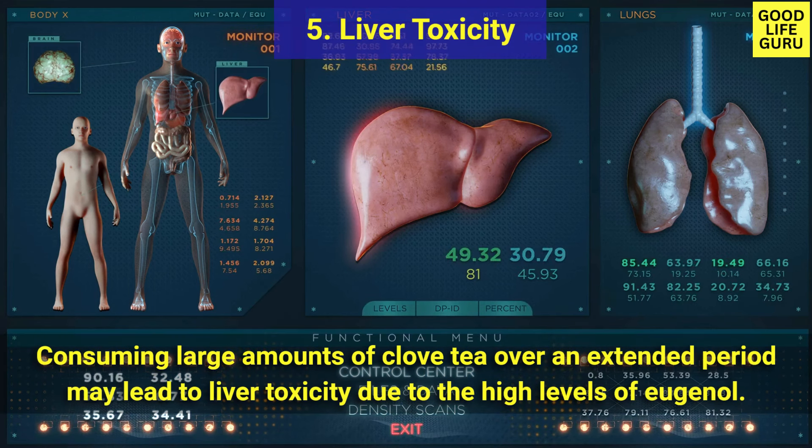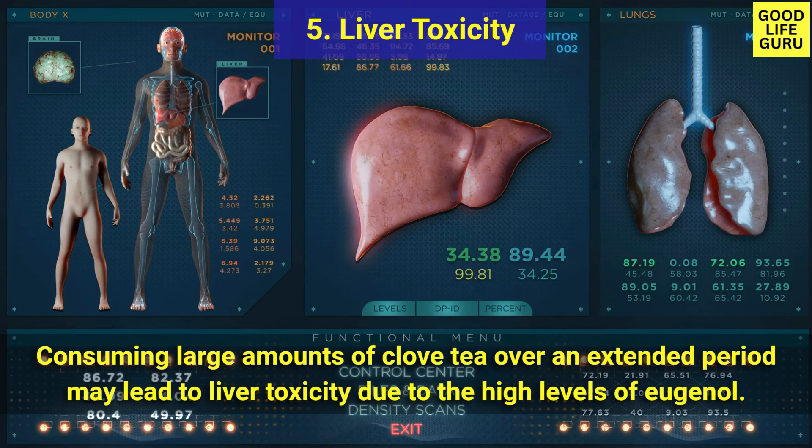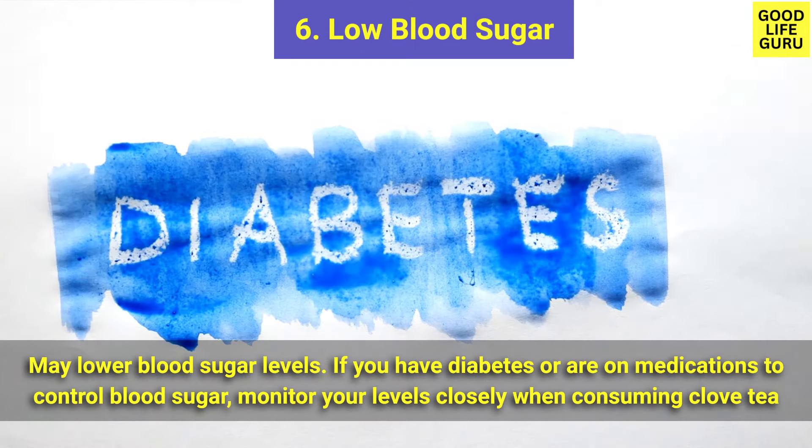If you are on any medications, consult your healthcare provider before adding clove tea to your diet. Number five is liver toxicity — consuming large amounts of clove tea over an extended period may lead to liver toxicity due to the high levels of eugenol. Avoid excessive consumption.